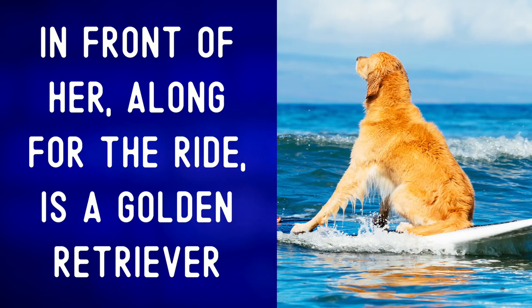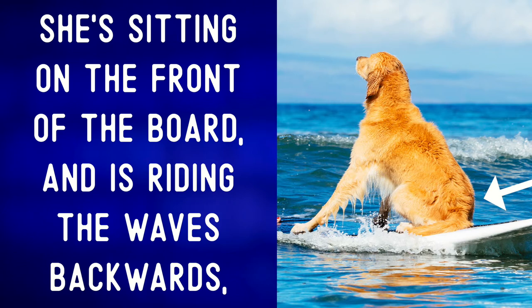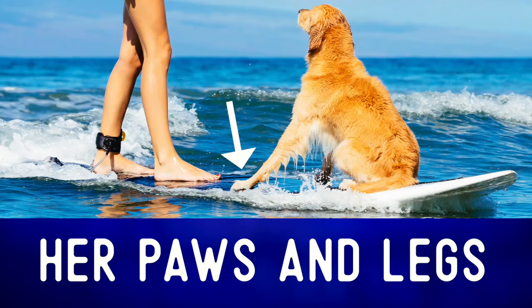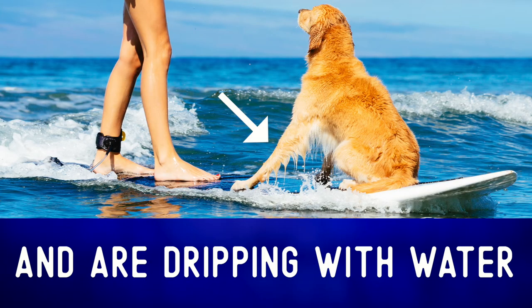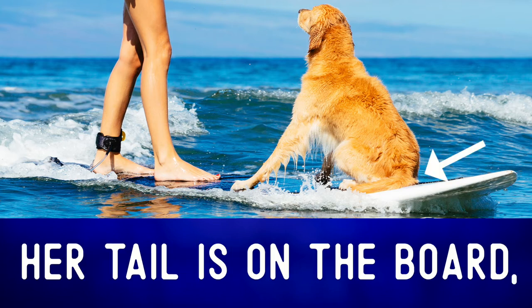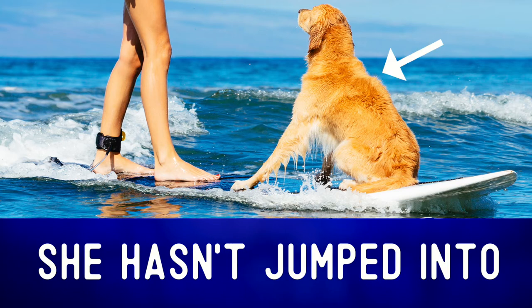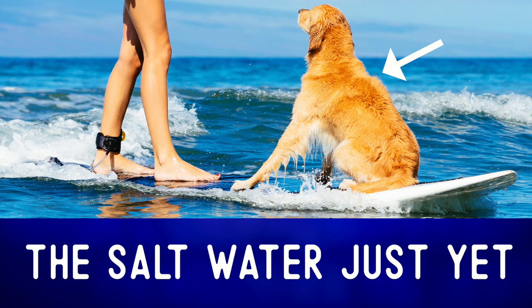In front of her, along for the ride, is a golden retriever. She's sitting on the front of the board and is riding the waves backwards, looking up at her owner. Her paws and legs are definitely wet and are dripping with water. Her tail is on the board and judging by her fur, she hasn't jumped into the salt water just yet.